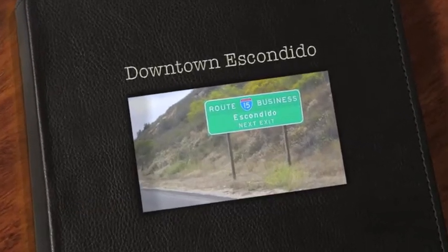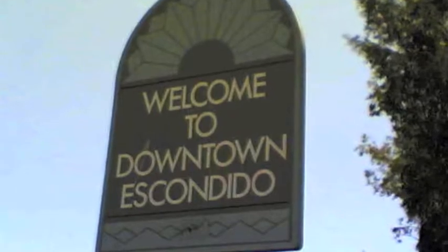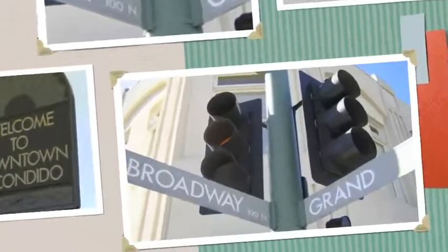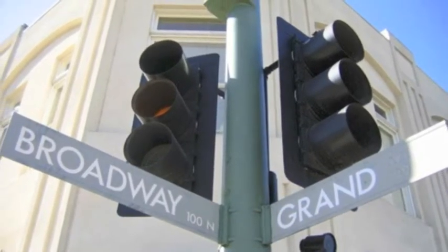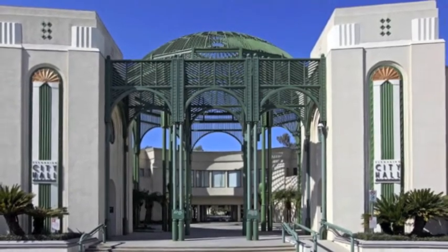The area of downtown Escondido is often referred to as the Old Escondido Historic District. Downtown Escondido features a main street with restaurants, shops, and galleries, and it also features a large city hall building.